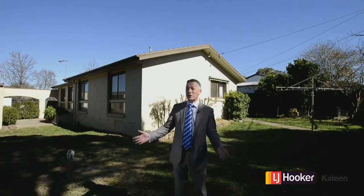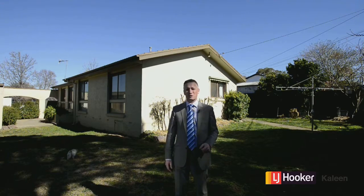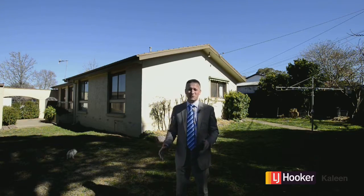So there you have it folks, it's a great little house — 21 Linden Street on this very usable 740 square metre block with lots of opportunity and plenty to look forward to, and we look forward to seeing you of course on the weekend.